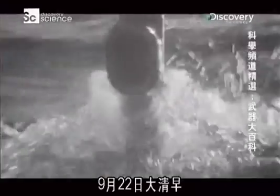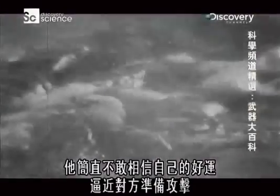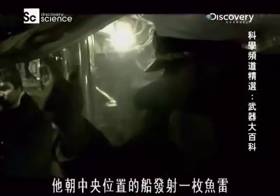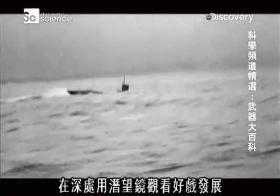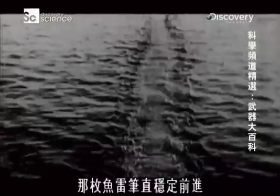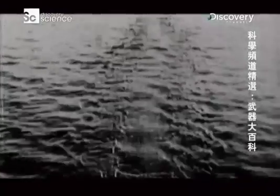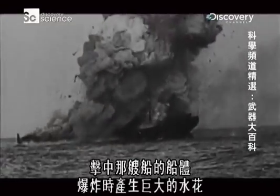Early on the morning of September 22nd, German U-boat commander Otto Weddigen spotted three slow-moving Royal Navy ships. Not quite believing his luck, he closed for the attack. Launching a single torpedo at the middle ship, Weddigen ordered his boat, U-9, to periscope depth to watch the drama unfold. The torpedo ran straight and true, slammed into the hull of the ship and exploded in a massive fountain of water.